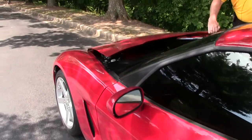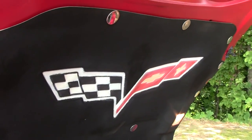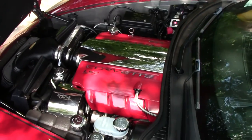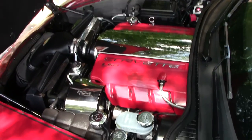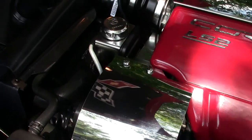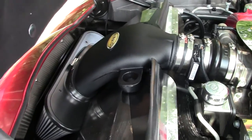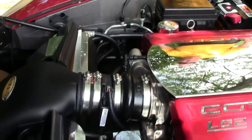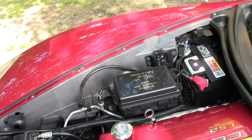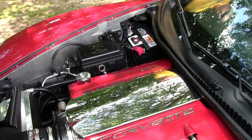Going into our engine compartment, you can see some additional features. Fuel rail covers have been painted and staged. You have a plenum cover, a cold air intake, and a plaque over here with the build date of October 2004. Additional items and accessories that will set this apart. Very nicely done.